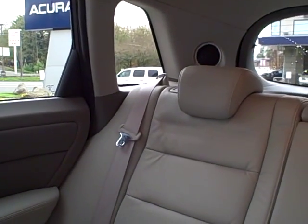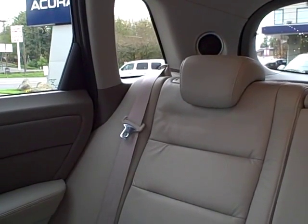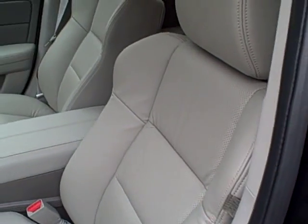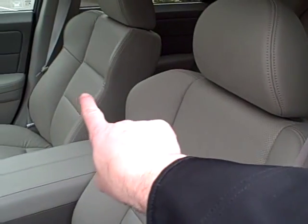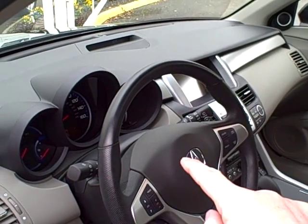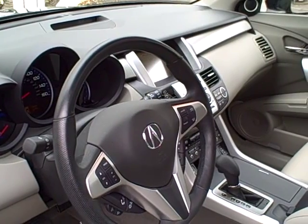Your rear seat passengers are protected by side curtain airbags, as are the front seat passengers. In addition to side curtain airbags, front seat passengers also have airbags in each of the seats, as well as front airbags in the dashboard, steering wheel, and side curtains. The RDX is a very safe vehicle.